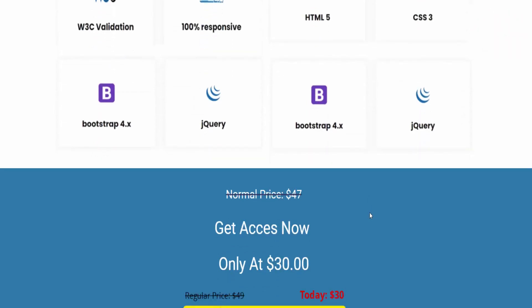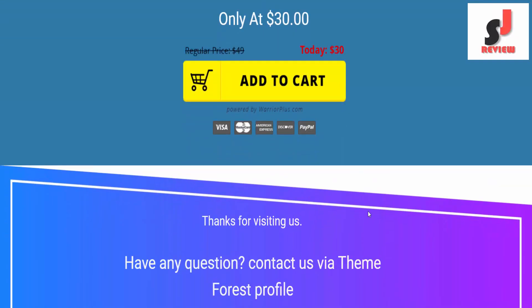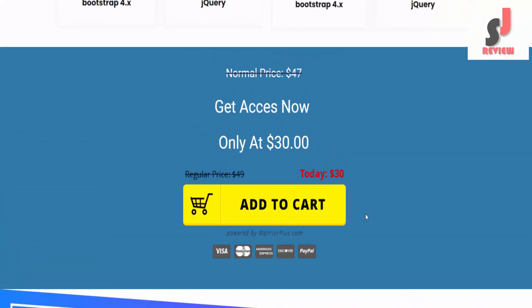The normal price is $47, but you can get access now for only $30. If you want to buy this theme or want to know more, please visit the description link below or check out my bio.